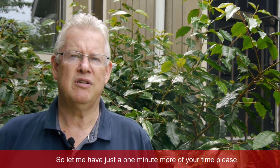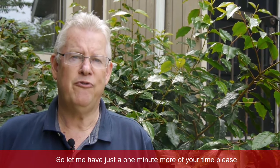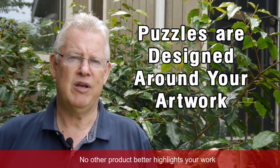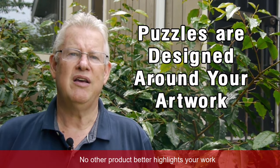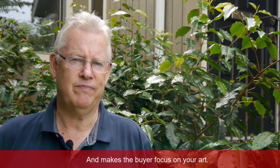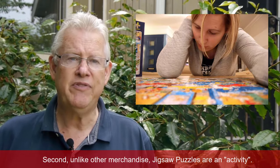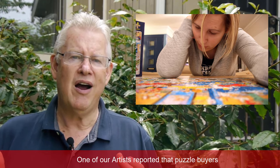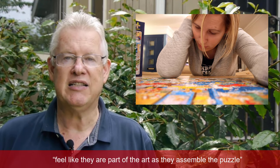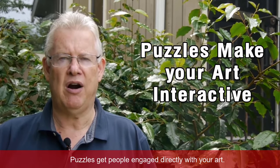Now you might have some doubts, so let me have just one more minute of your time. Firstly, jigsaw puzzles are designed around your artwork — no other product better highlights your work and makes the buyer focus on your art. Second, unlike other merchandise, jigsaw puzzles are an activity. One of our artists reported that buyers feel like they are part of the art as they assemble the puzzle. Puzzles get people engaged directly with your art.